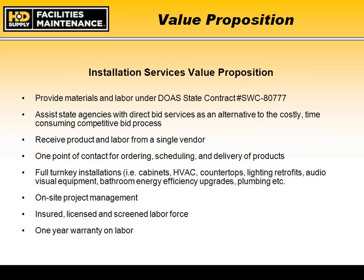We provide onsite project management through Jerry Swanner, a member of our renovations team and our licensed contractor for HD Supply Facilities Maintenance in Georgia. He works directly with state agencies and our subcontractors to provide turnkey services. We provide a fully insured, licensed, and screened labor force. We also provide a one-year warranty on all labor for installed products and services.